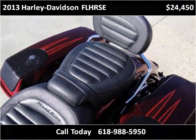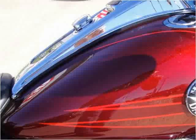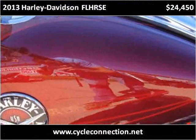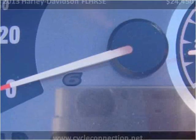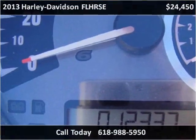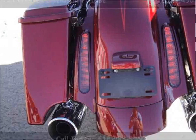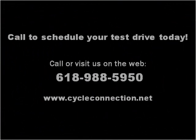Thank you. Please visit our website at cycleconnection.net.